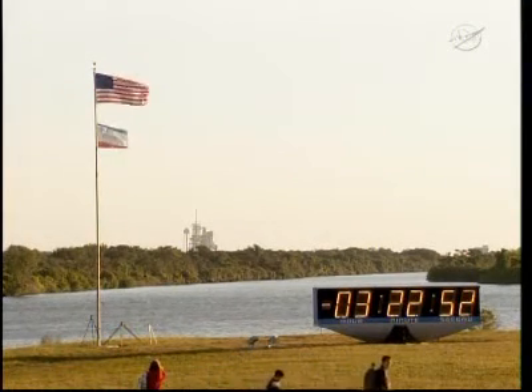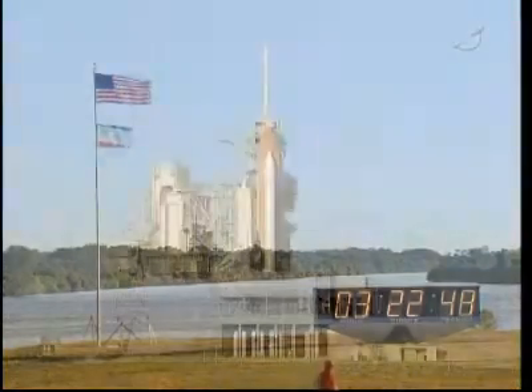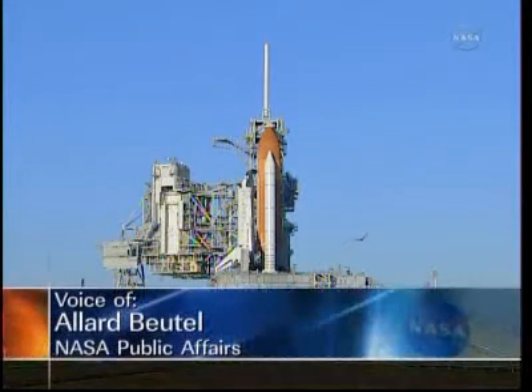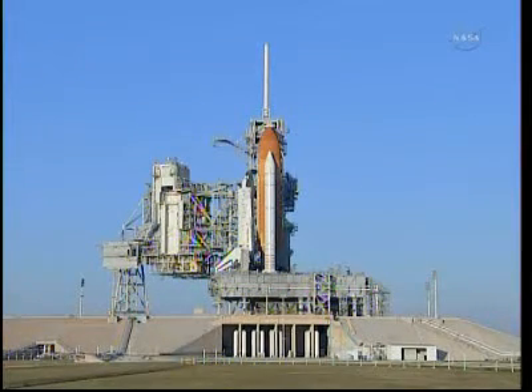This is Shuttle Launch Control at T-minus 3 hours, 22 minutes and 50 seconds and counting towards the scheduled Space Shuttle launch of Discovery on its STS-133 mission to the International Space Station. Currently the launch team is working an issue that has the potential to not allow us to launch today.